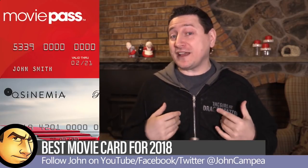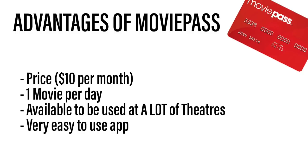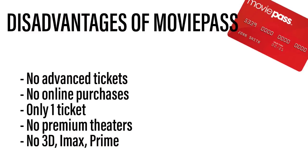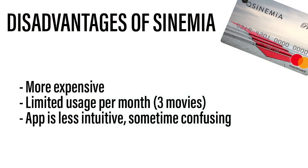Before I give my pick, let's recap. MoviePass advantages: $10 a month, one movie per day, works at a lot of theaters, very easy app. MoviePass disadvantages: no advance tickets, no online purchase, one ticket only, no premium theaters, and no 3D, IMAX, or Prime screenings. Cinemia advantages: up to two tickets per movie, works at basically all theaters including 3D, IMAX, Prime, and premium theaters, advance and online ticket purchasing. Cinemia drawbacks: $30 per month, limited to three movies per month, less intuitive app.